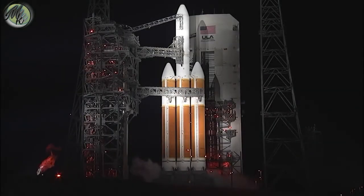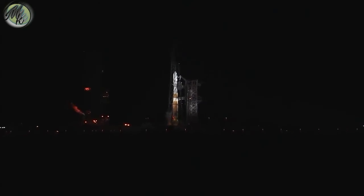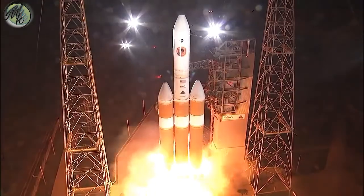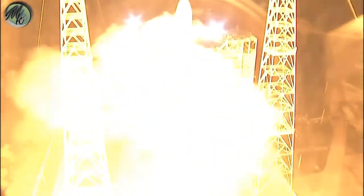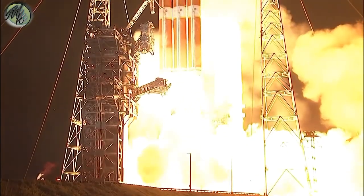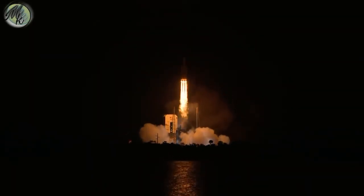Minus 30. Status checked. Go Delta. Go PSP. Minus 15. Pyro ignition. 10, 9, 8, 7, 6, 5, 4, 3, 2, 1, 0. Liftoff of the mighty Delta IV heavy rocket with NASA's Parker Solar Probe, a daring mission to shed light on the mysteries of our closest star, the Sun.